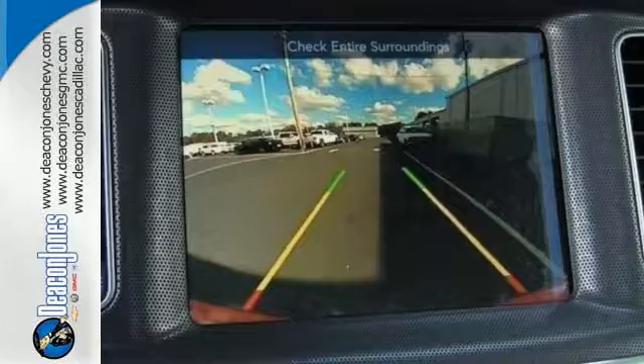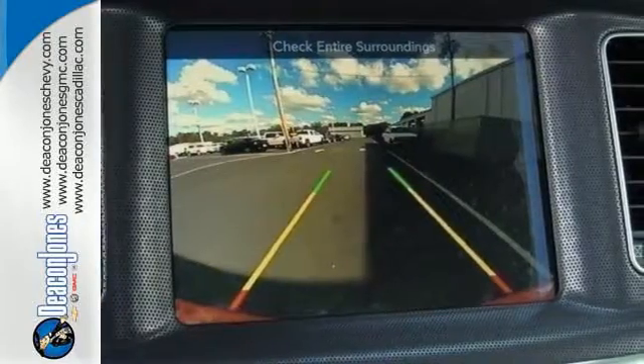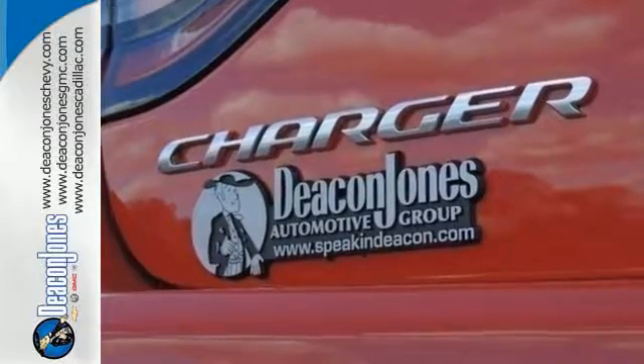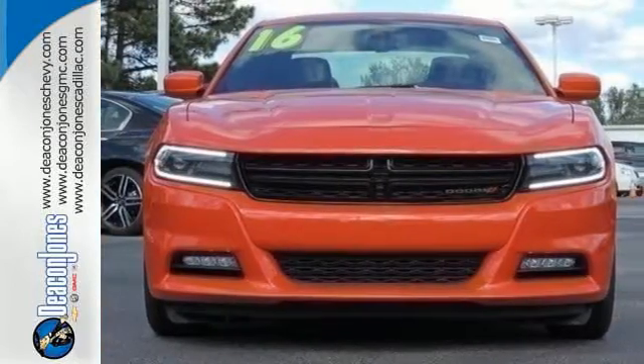Like Uconnect with a touch screen, integrated voice command with Bluetooth, and keyless enter and go. Authentic performance from a car that defines performance. Take a classic for a test ride today.